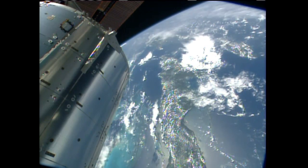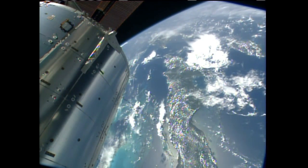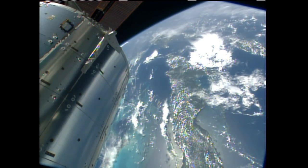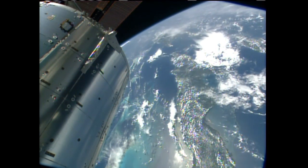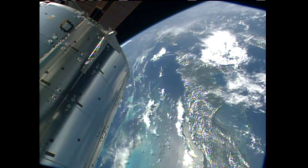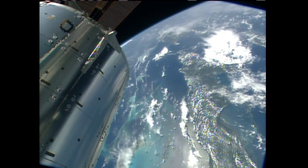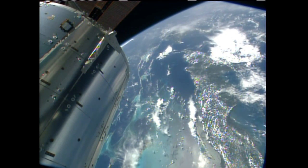He'll be sending these photos down to the ground to Russian controllers in Korolev, just outside of Moscow, as they continue to take a look at the windows, always checking for any possible imperfections or damage from potential micrometeoroids. He'll also be doing some more work inside of the Russian segment, replacing some directional airflow sensors.